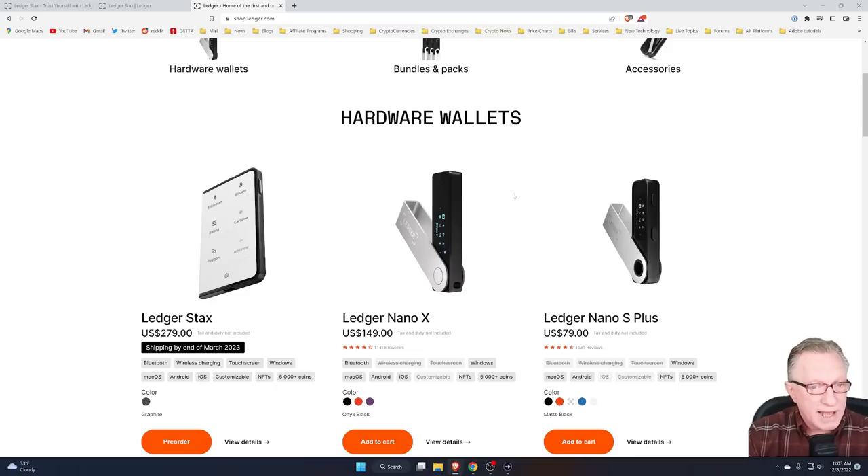A lot of people ask me: is this going to replace the Ledger Nano X? My answer to that would be no. Price point-wise, there are still people that are not going to be willing to pay $279 for a crypto wallet, and there are people that want a little more than what the Ledger Nano S Plus has to offer. So the Ledger Nano X is not going away — it's right in there where it needs to be.